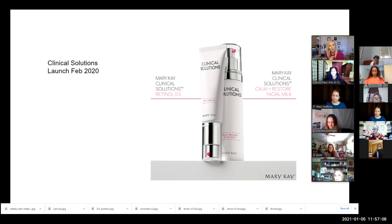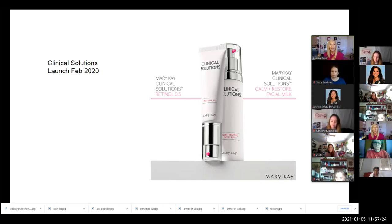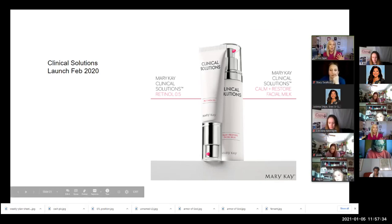Here's how this is going to work: it is a two-item set because retinol is extremely strong. Mary Kay is launching a 0.5 retinol along with this Calm and Restore Facial Milk. I want to say a little more about this product pairing.